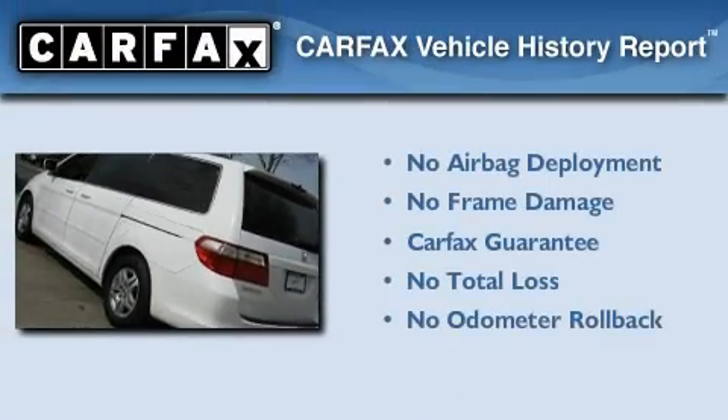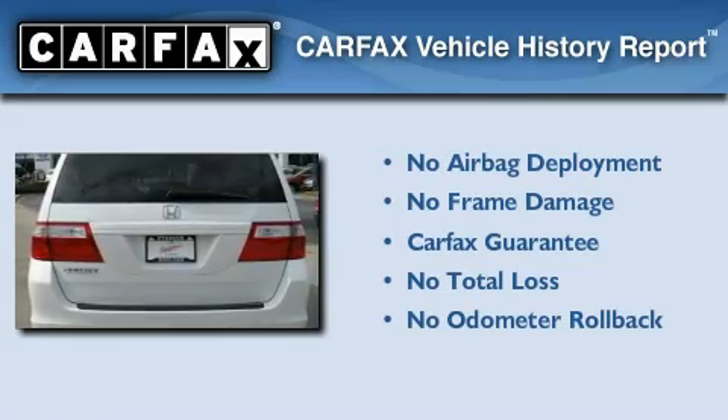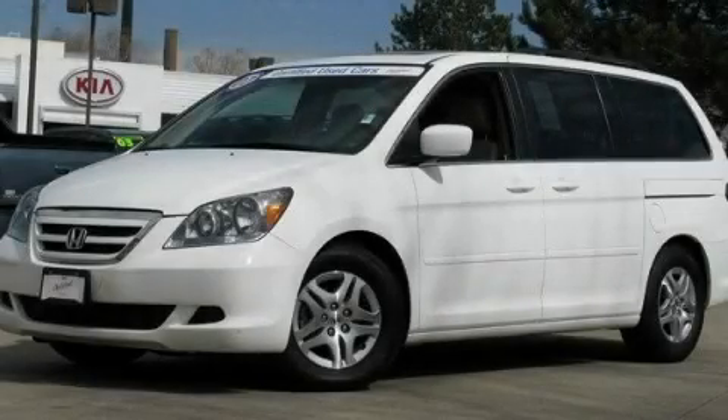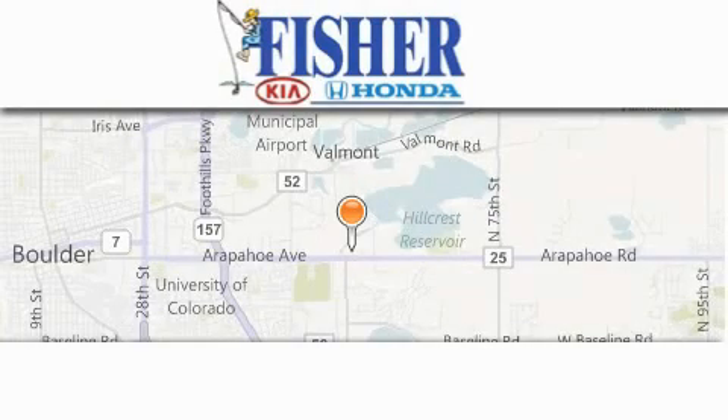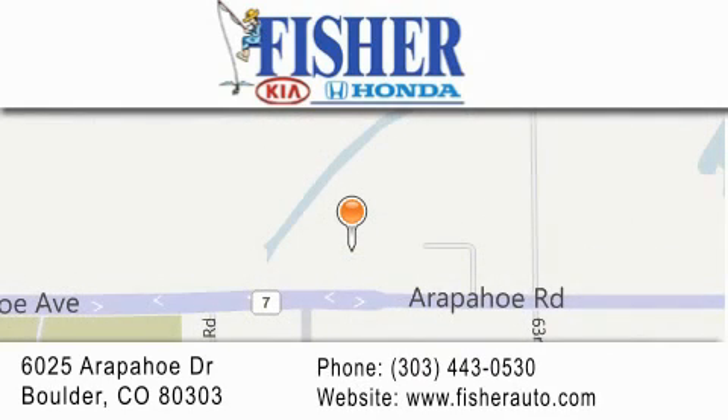Not to mention that this Honda qualifies for the Carfax Buyback Guarantee. Contact us today and schedule your opportunity to see this automobile in person. Fisher Auto is located at 6025 Arapahoe Drive in Boulder. Our goal is to exceed all of your expectations to ensure that you'll return for future visits.